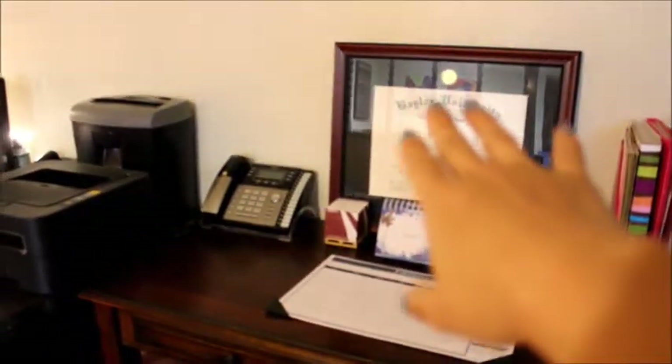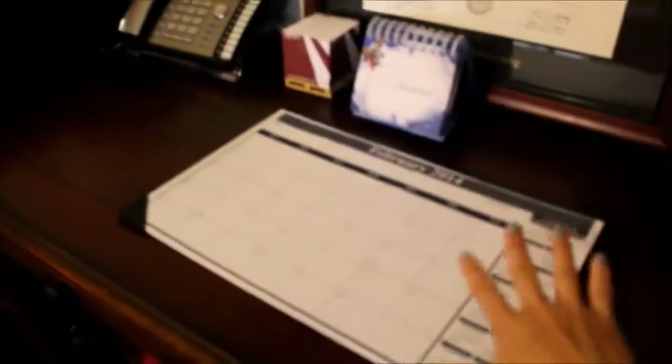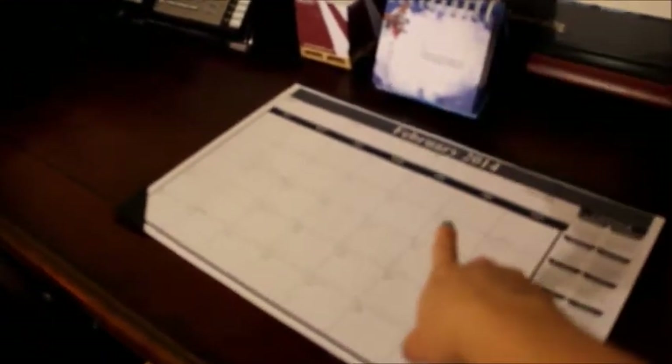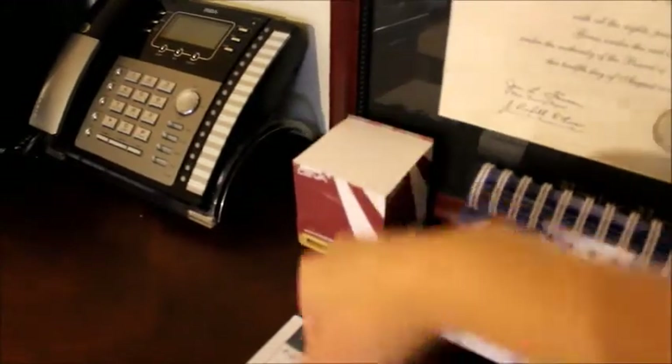Down here I have two file organizers with all important documents. Here's my desk - I have my degree right there, it's not hung up because I don't know where to place it, so it's just there temporarily. I have a paper organizer with all my paperwork, a little pencil sharpener, phone, a desktop calendar - I already flipped it to February - and I have some post-its here to write notes.